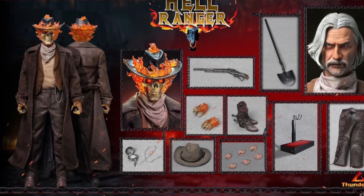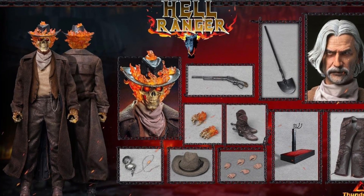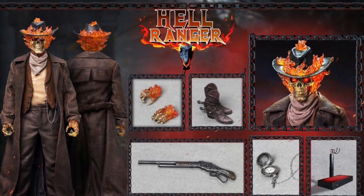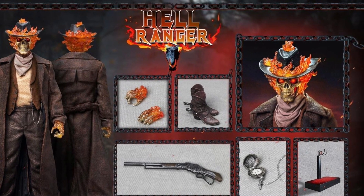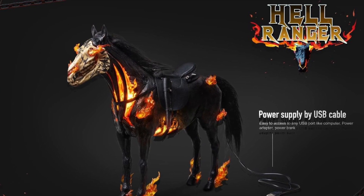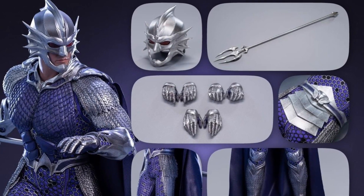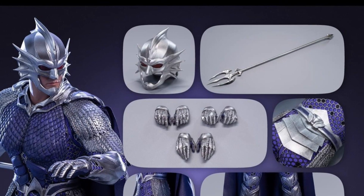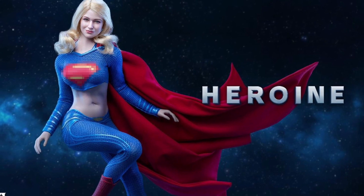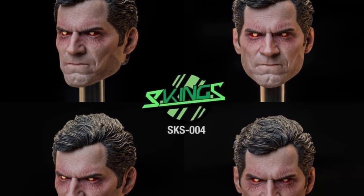Welcome to the Figure Zone. Today I've got another 1/6 scale third-party figure preview. These companies don't hold the rights to make these figures — they make them because they want to, and we buy them because we want to. These third-party companies make some awesome figures; the quality is amazing on some of these, and sometimes the big companies don't want to make them because they're too obscure or won't be mass-produced.